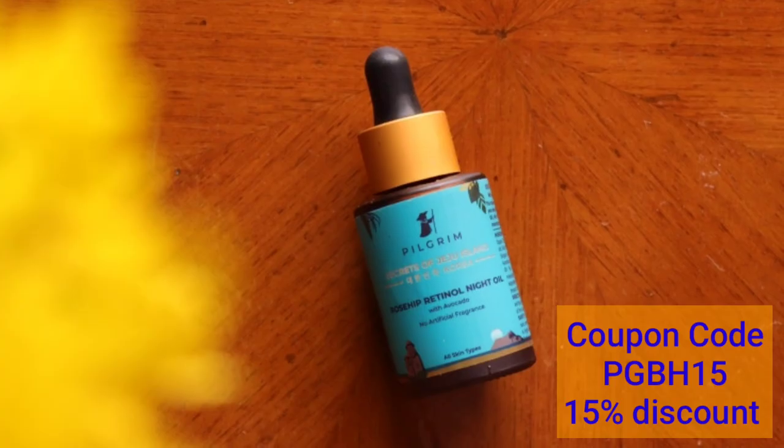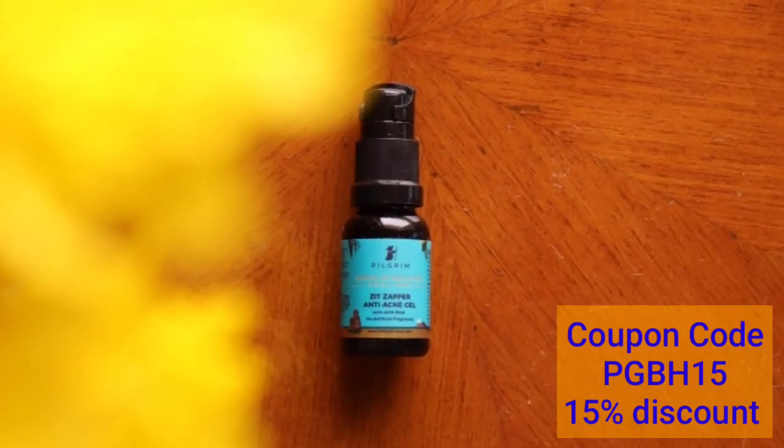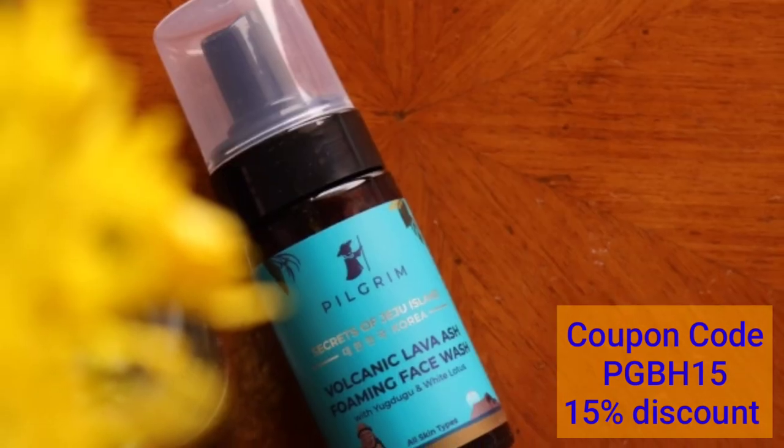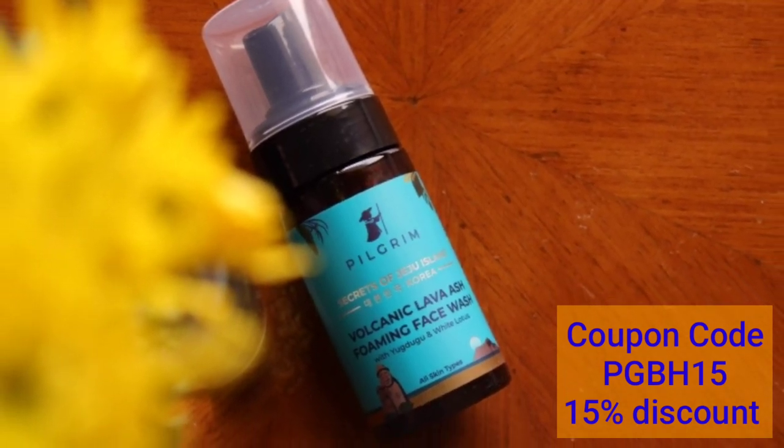Use of sunscreen is highly recommended when using this product. You can also use the coupon code to get a 15% discount. The purchase link is given in the description below. See you in the next video — bye!